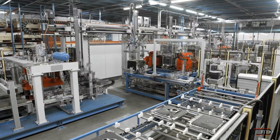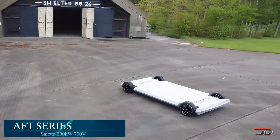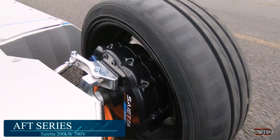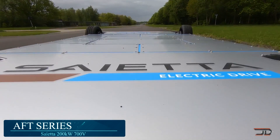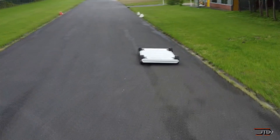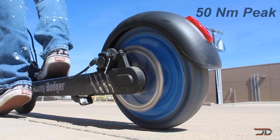Another variant of the axial flux design comes from Saida. They have designed products which range from the high-voltage 200 kW AFT to the lighter 140 series. This motor has a diverse range of applications ranging from outboards all the way to incorporation in wheels, thereby limiting extra drive components and reducing overall weight.